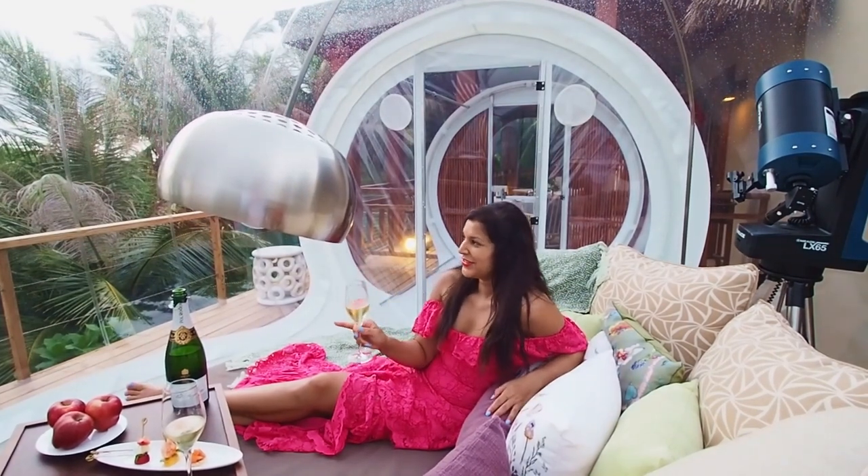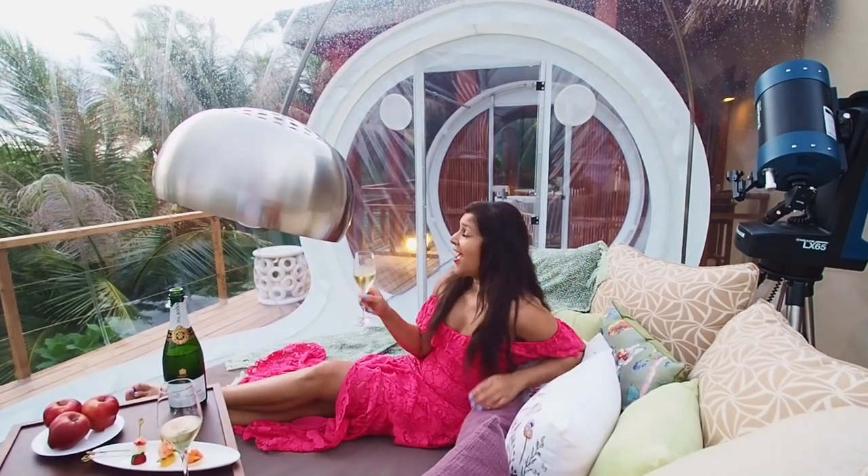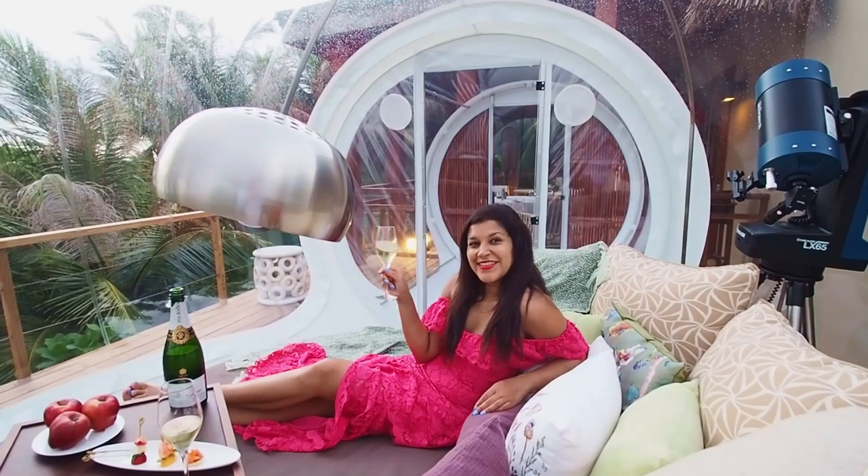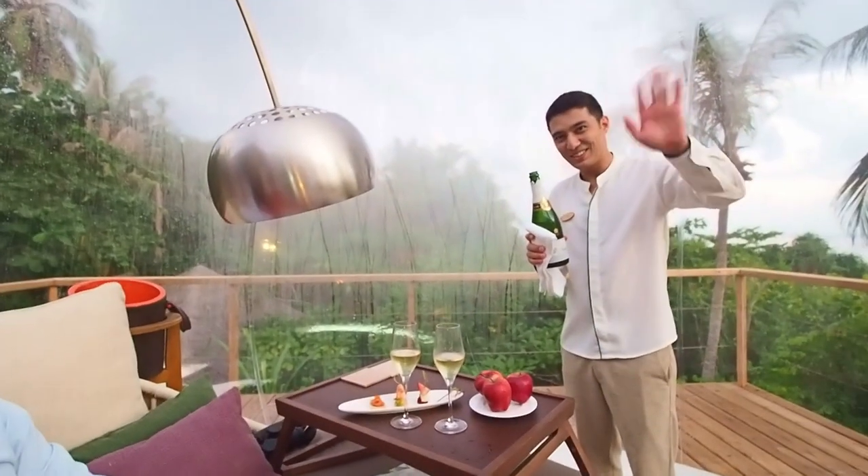Inside the biodome, aka the bubble. We've got our nibbles, we've got our champagne, and we've got our telescope to watch the stars tonight. The sun has just gone down. So we've settled in nicely at the biodome, haven't we Charlie? Time for a bit of champagne. Here's Beck, who's helping us out tonight.